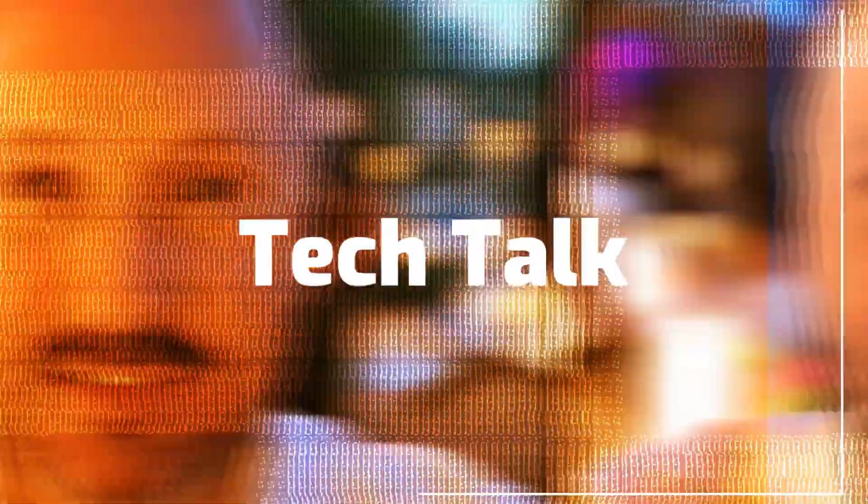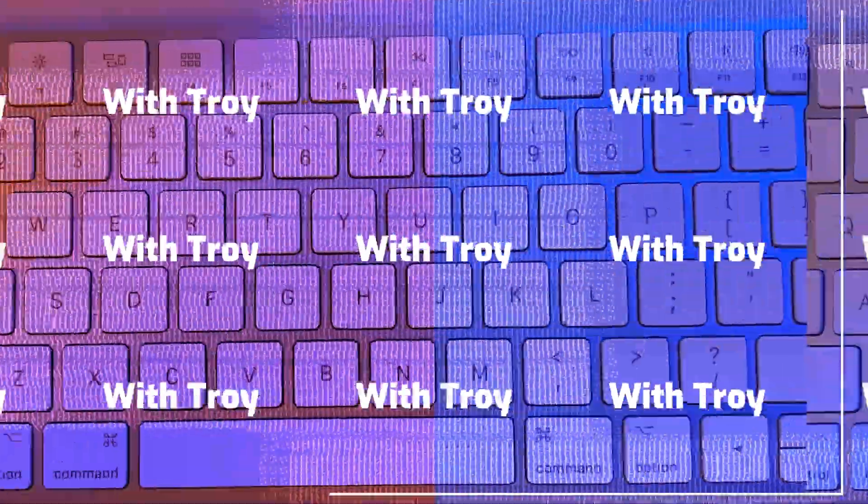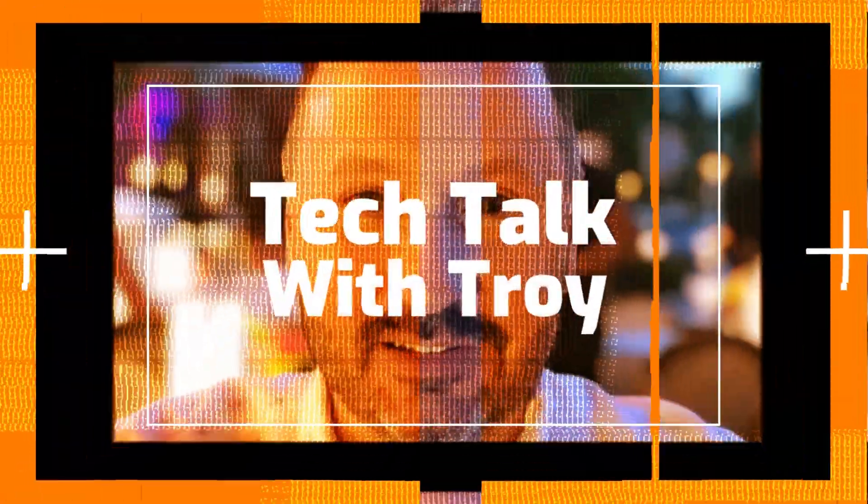Have you been curious about home automation but just don't know where to begin? Because there's just so many choices out there, right? Come along today and I'm going to take you on a tour of my own home and share with you some of the devices that I found to be most helpful. Welcome back to another edition of Tech Talk with Troy, where we talk about everything to do with tech.